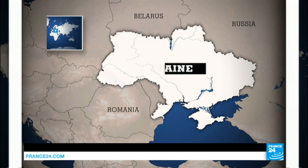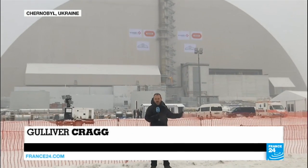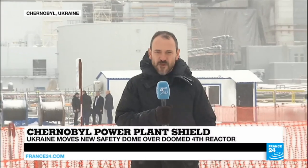Chernobyl's stricken reactor number four is no longer visible. It's completely covered by this huge 108-metre-high arch you can see behind me, dwarfing everything else around. This new safe confinement was built by the French-led consortium Novaka over the last four years, and slid into place over the last few days on rails.